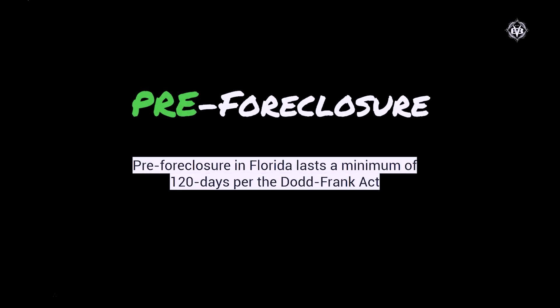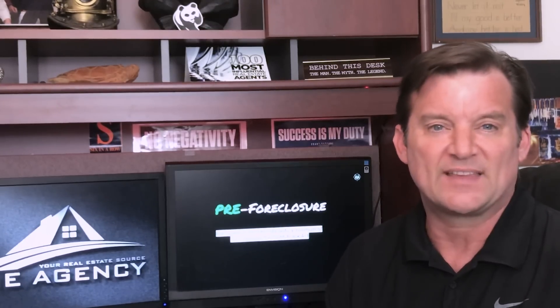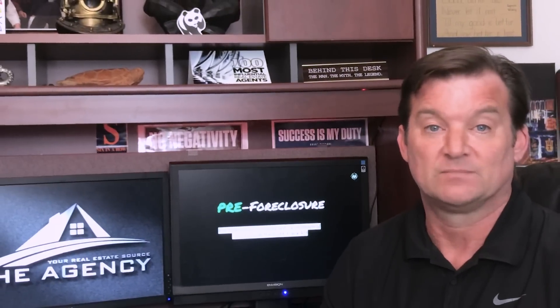Pre-foreclosure in Florida lasts a minimum of 120 days per the Dodd-Frank Act. The Dodd-Frank Act is formally known as the Dodd-Frank Wall Street Reform and Consumer Protection Act of 2010. It was under the Obama administration and it targets the sectors of the financial system they believed caused the financial crisis of 2008, which include the banks, the mortgage lenders, and the credit reporting agencies.